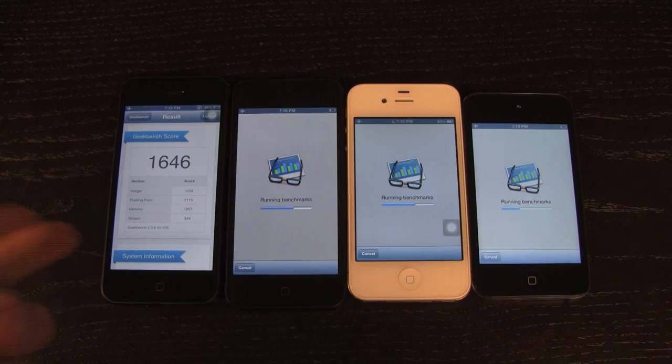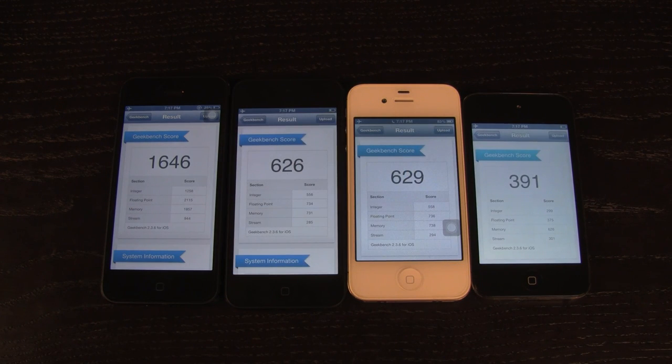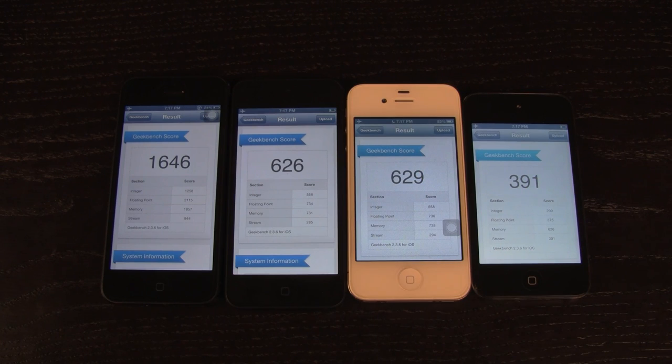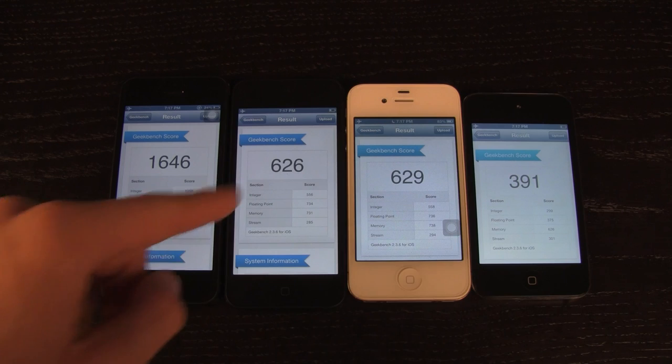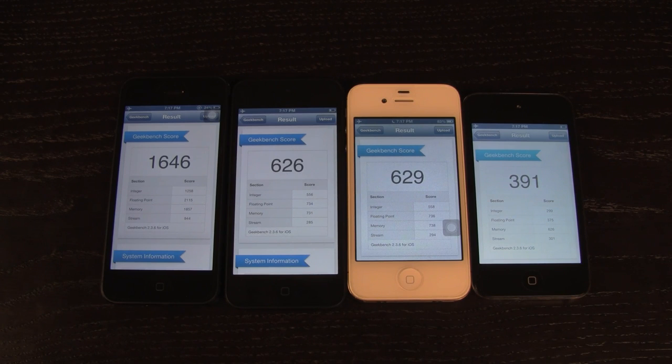The iPhone 5 is already finished and it has a very impressive score of 1646. Now that all of the devices are finished, the results aren't quite what I anticipated — some of the numbers for the 5th generation iPod Touch were probably slightly skewed during the initial Geekbench tests. The iPhone 4S did better than expected with 629, the iPod Touch 5th generation fell closely behind with 626, and the 4th generation iPod Touch fell extremely short with a score of 391.